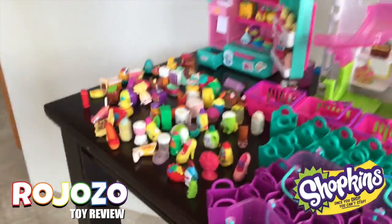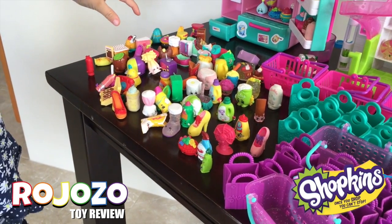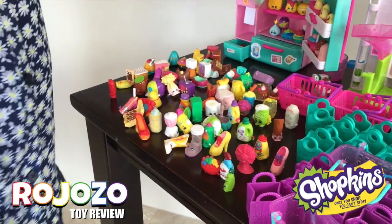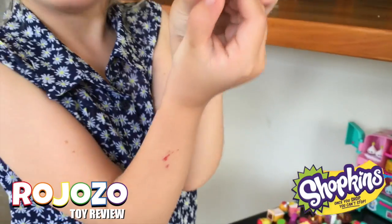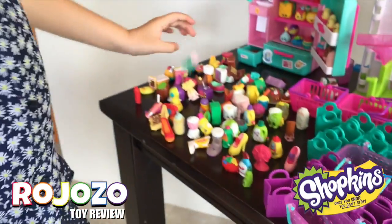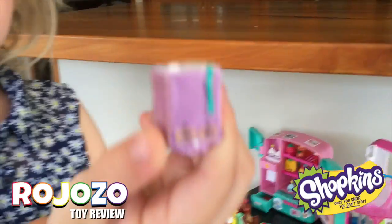So what are your favourite ones? My favourite Shopkins is mainly this one. What's that one called? It's called Nini Notebook. And this is another Nini Notebook.